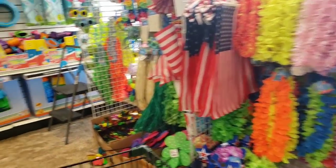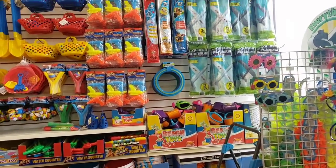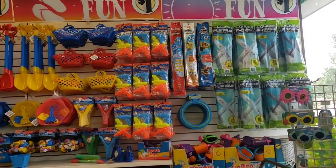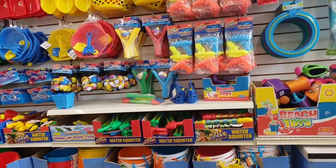Hi everybody, it's Amy from Bargain Beauty. Thank you so much for shopping with me today. So I'm at the Dollar Tree because the other stores' parking lots were so busy. I was like, oh no, we're going to trust the old Dollar Tree to film today.